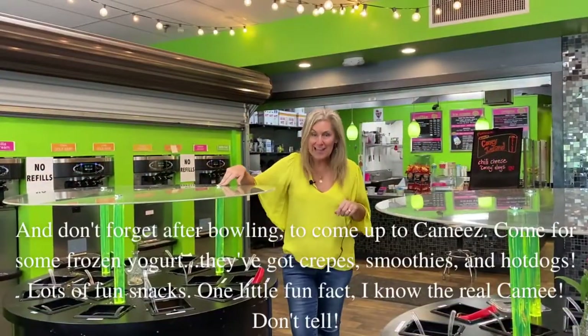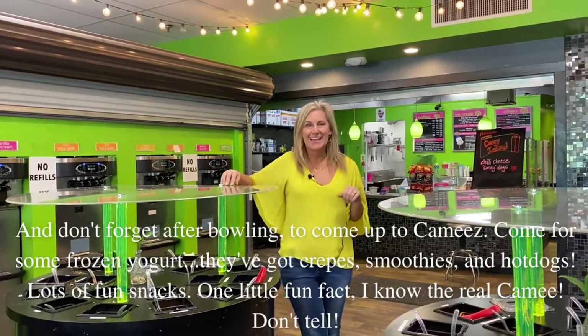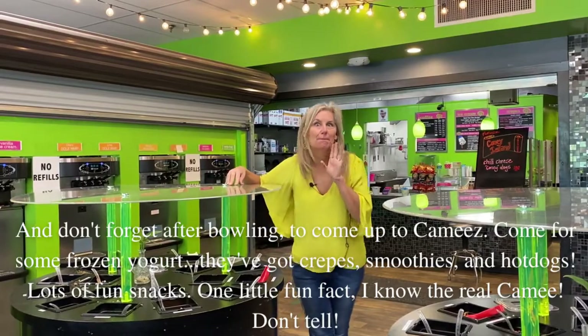And don't forget, after bowling, to come up to Cammy's. Come for some frozen yogurt — they've got crepes and smoothies and hot dogs, lots of little snacks. And one little fun fact: I know the real Cammy. Don't tell!